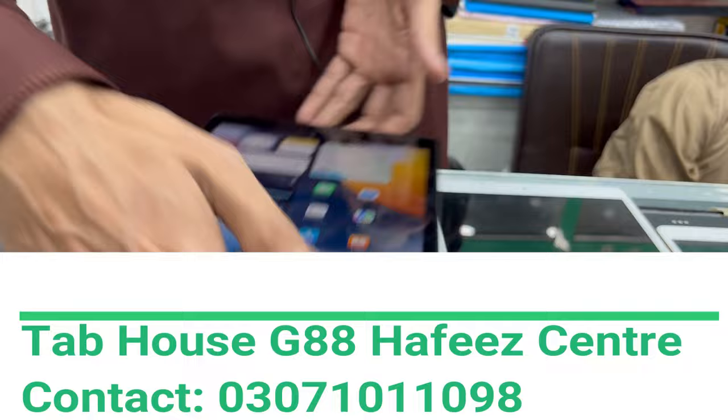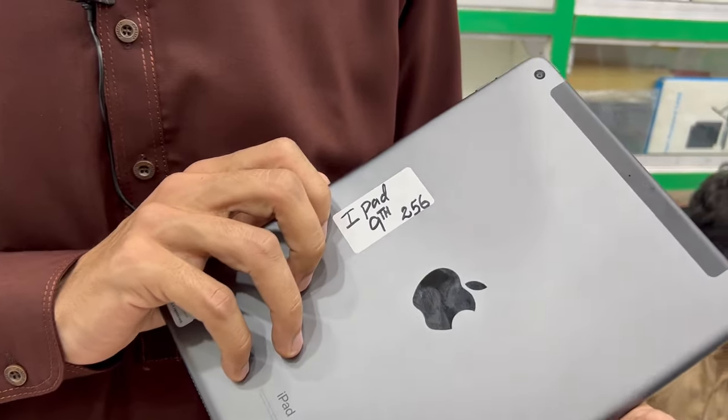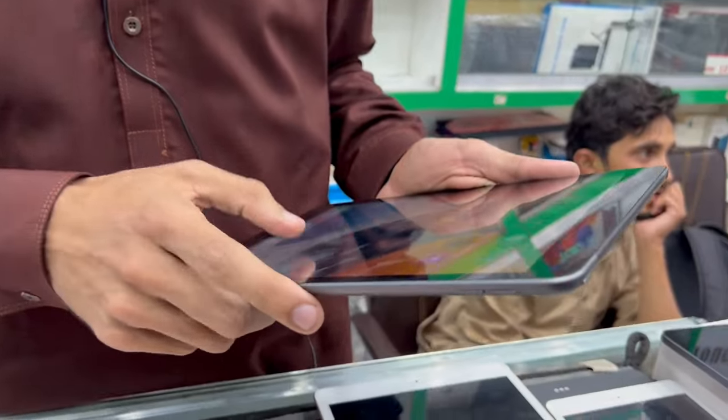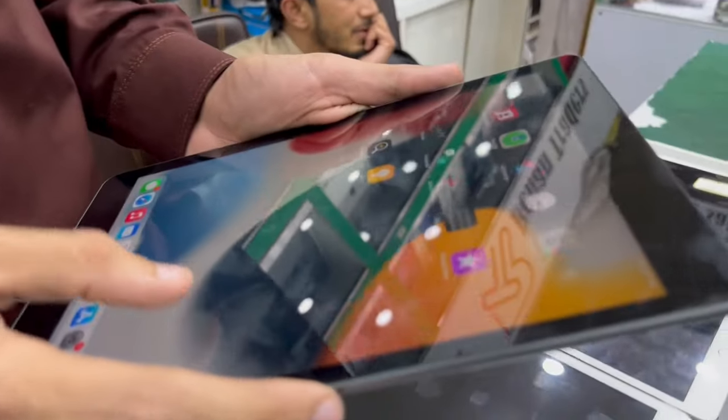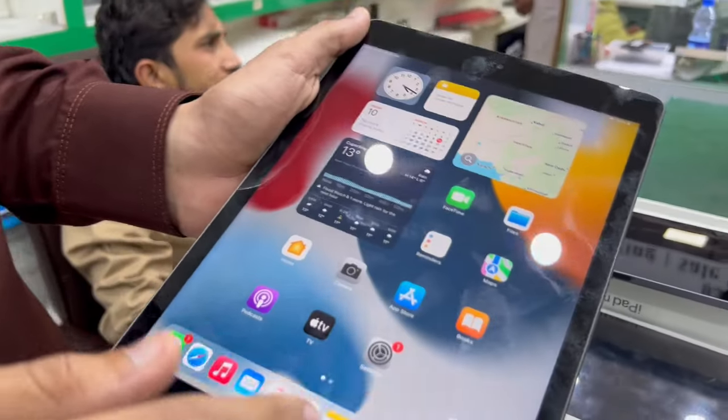After that, we have the iPad 9th generation, 256 GB. The price is 180,000. It comes with a box, charger, and cable. It is genuine. It is open but repaired — still genuine.